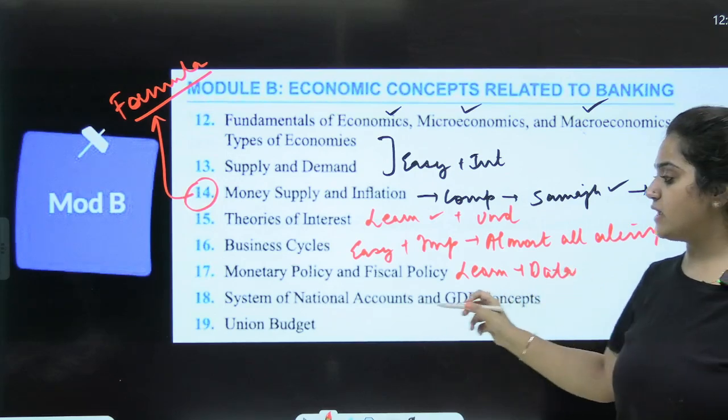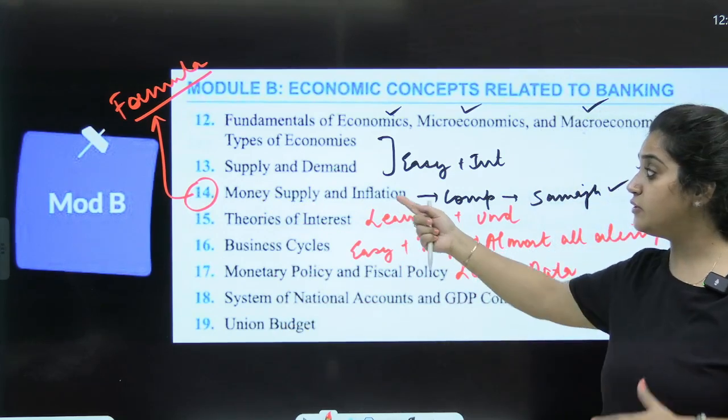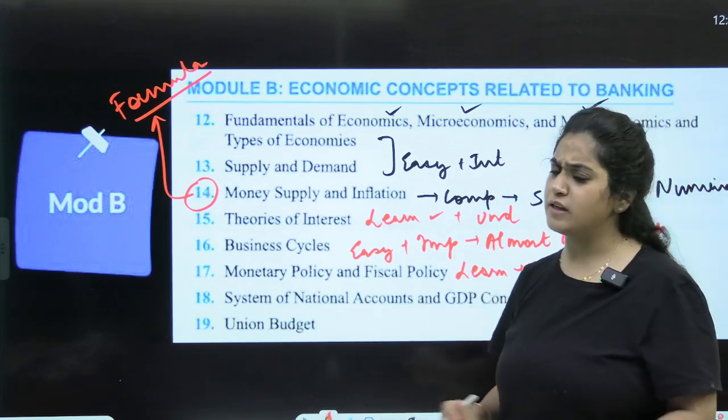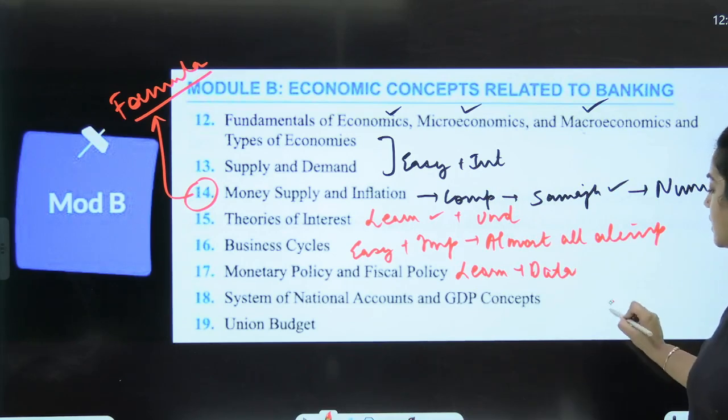GDP concepts and national accounts are interrelated, so once you understand those chapters, union budget questions — which carry significant total marks — will also become manageable.